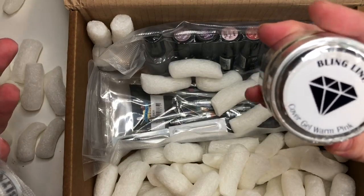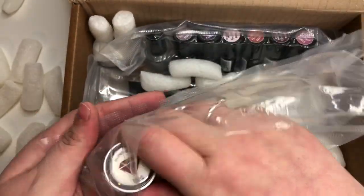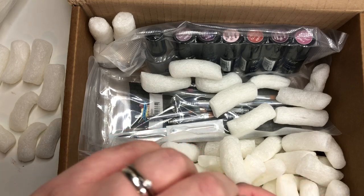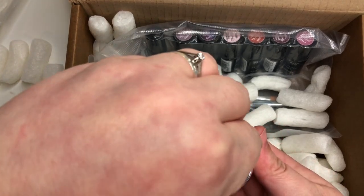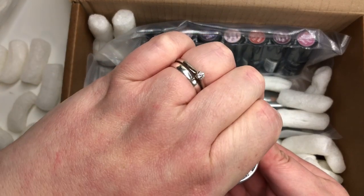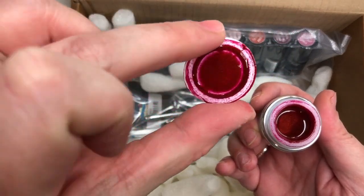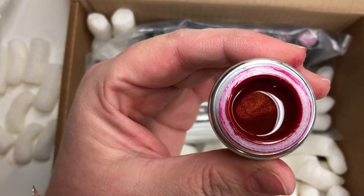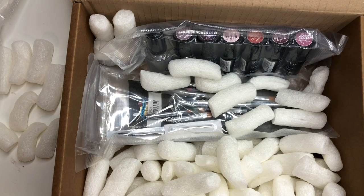Then I have the cover gel warm pink, which is fabulous - and again, I think that's actually in the trial kit. And then I have got a few colors. This one is Meg. Oh, it's so nice! It's like a very dark, almost cherry red color - it's beautiful, I love that. I'll give that a little swatch. So that's Meg.